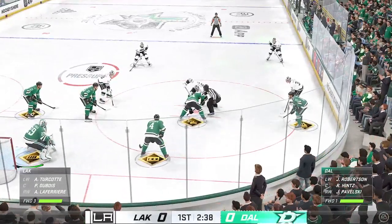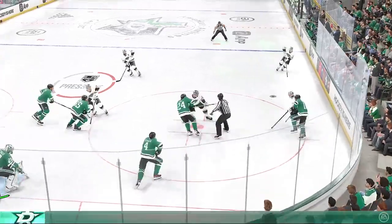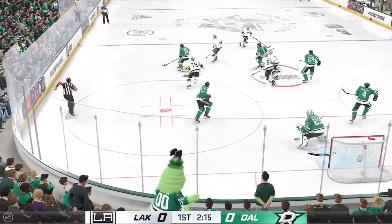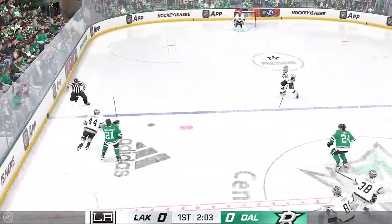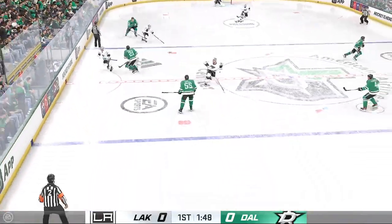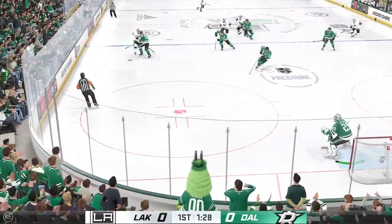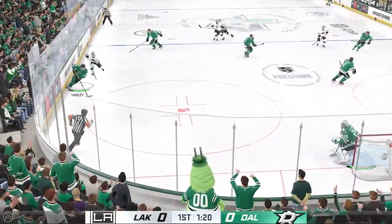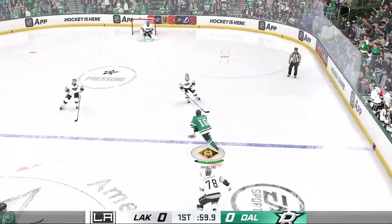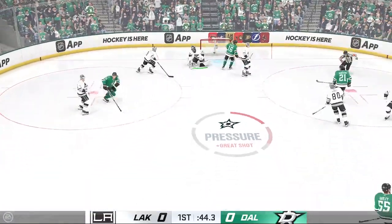Let's go, Stars! Los Angeles wins the draw here in the offensive zone. Just wide to the net. Robertson's taking it from his own end and the puck skips away after that move. Poked away in the offensive end. LA's got possession here in the neutral zone. The Stars have it now. Quick pass to Hintz — shot! Great glove save by Riddick!